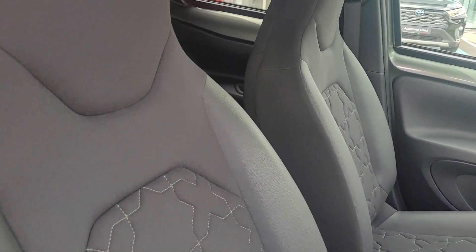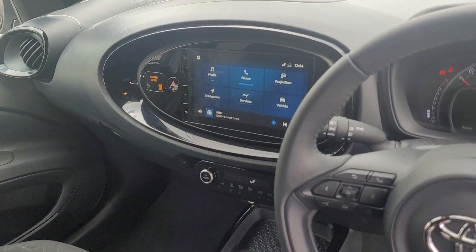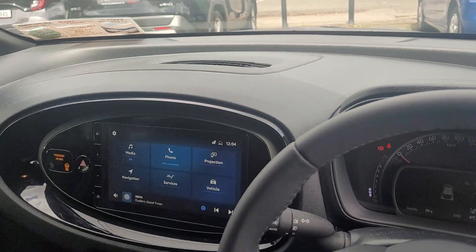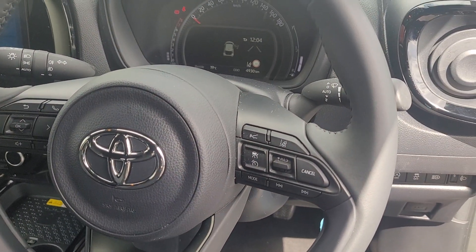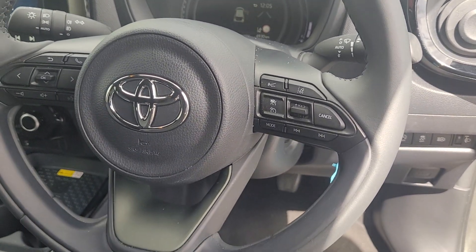This has the half leather seats, a full touchscreen, climate-controlled Android Auto. We also have all the safety features — lane departure and pre-collision system, etc.